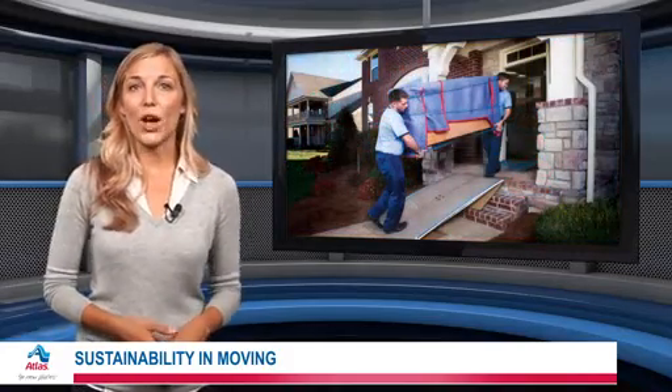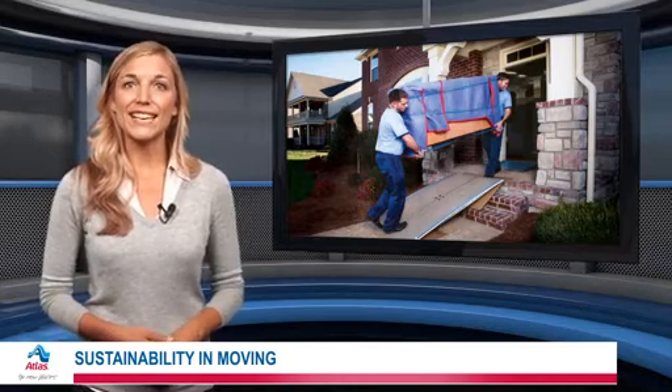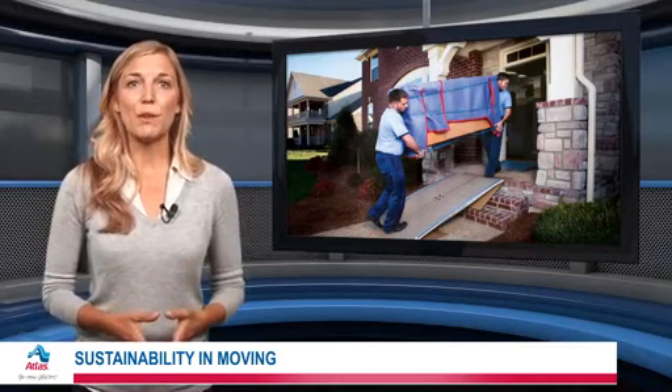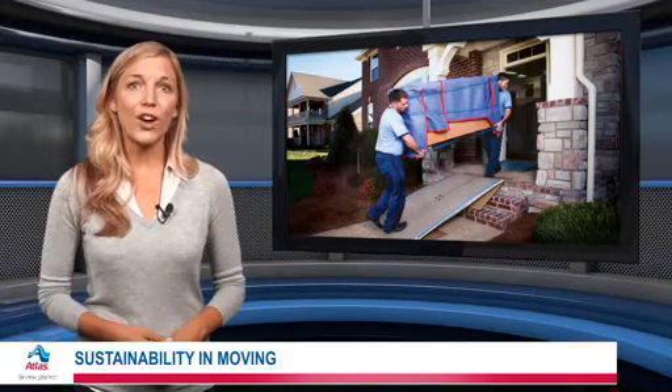When moving, you also need a service that's dedicated to environmental conservation. Since the company's inception, Atlas Van Lines has continually sought to plan moves that benefit both customers and the environment. Plus, local Atlas agents can often supply those reusable moving crates.